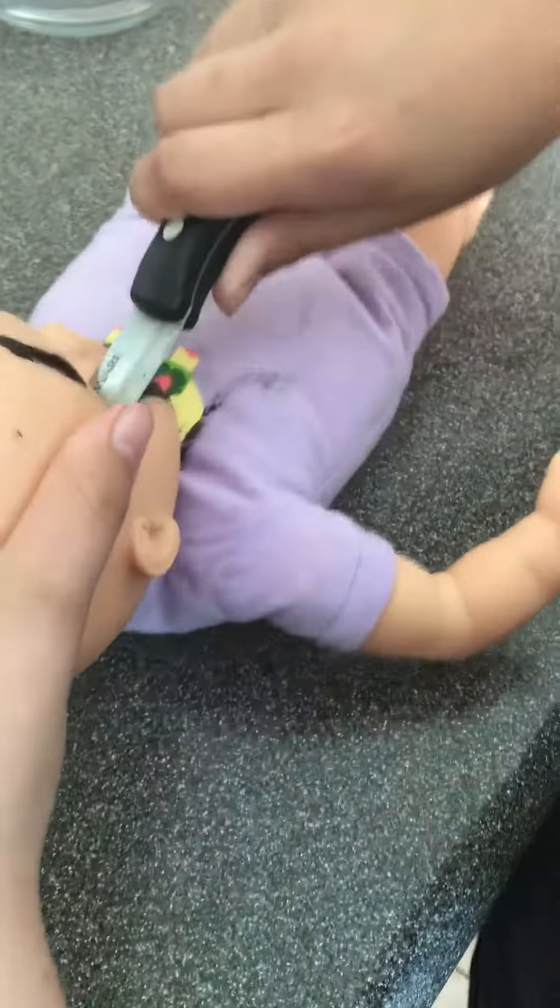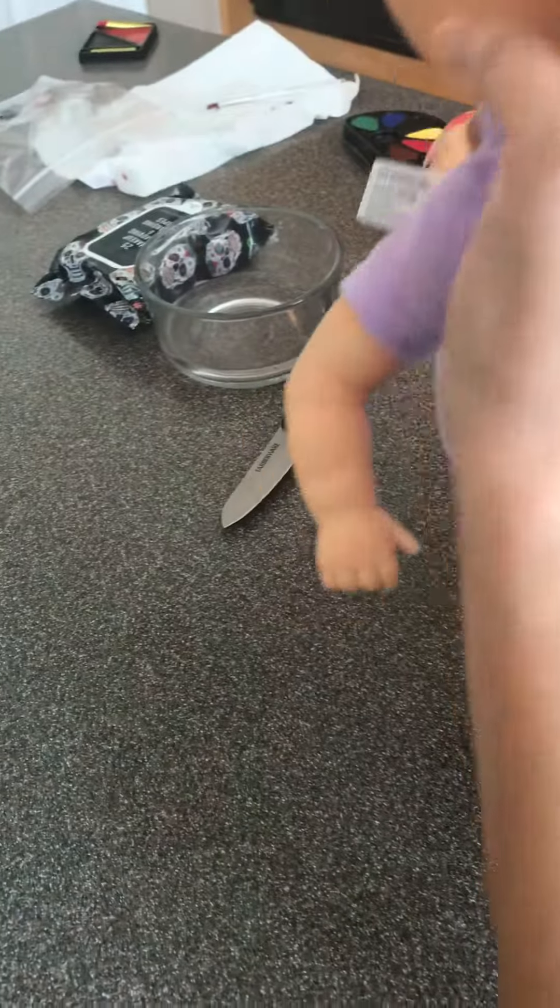Look at that. You see that? It's the life of a baby with Bella. Oh my God. Perfect. That looks so horrific. Perfect.